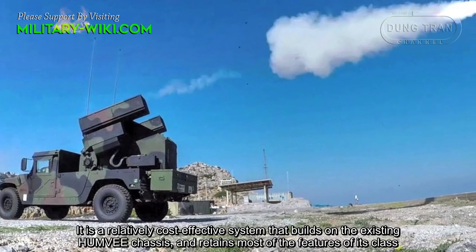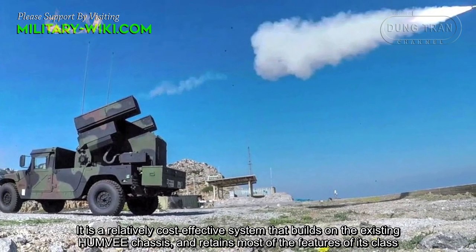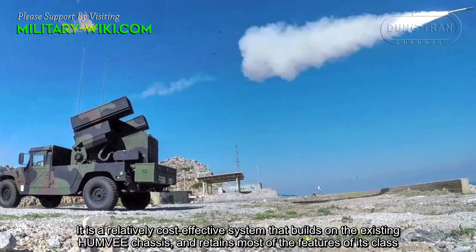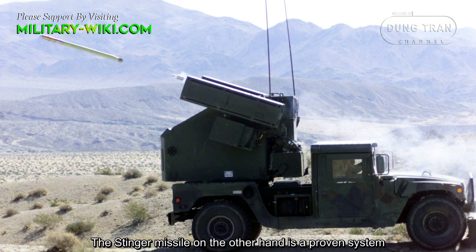It is a relatively cost-effective system that builds on the existing Humvee chassis and retains most of the features of its class. The Stinger missile, on the other hand, is a proven system.